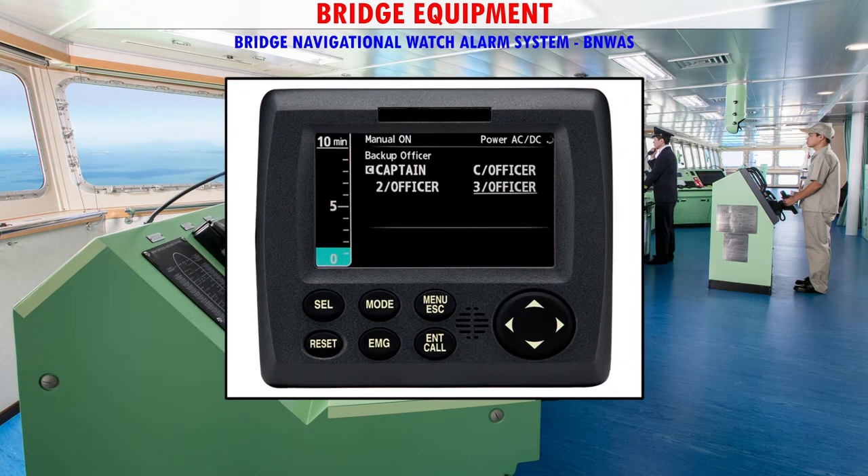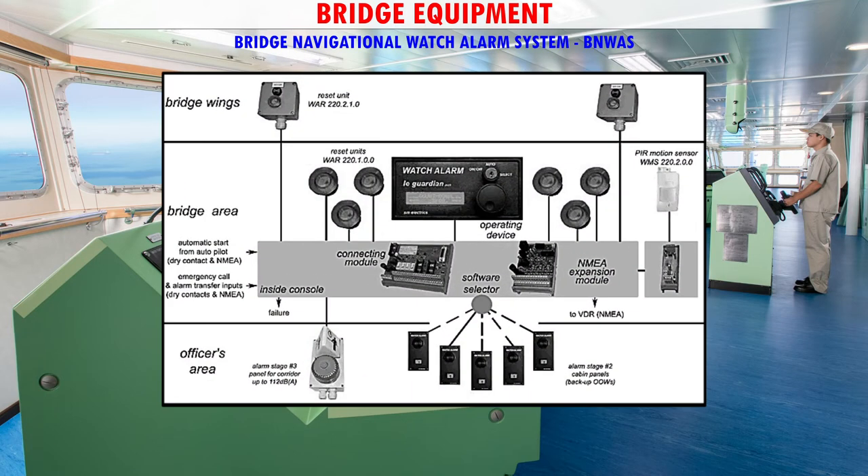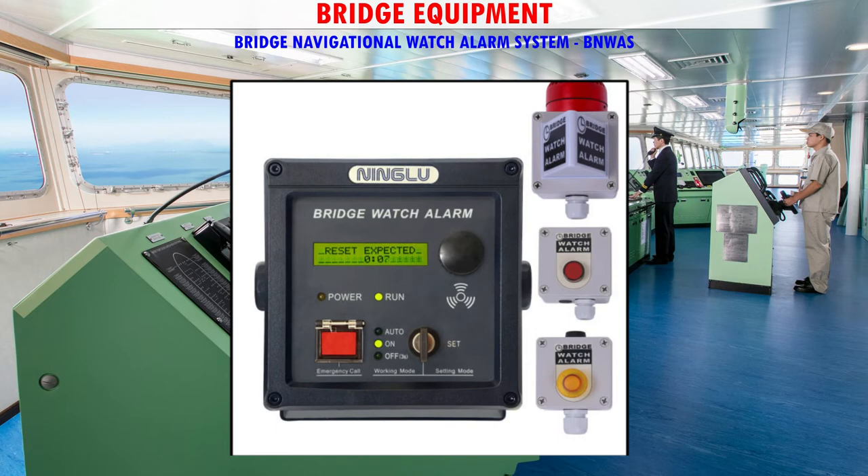BNWAS — The purpose of a Bridge Navigational Watch Alarm System is to monitor bridge activity and detect operator disability which could lead to marine accidents. The system monitors the awareness of the officer of the watch and automatically alerts the master or another qualified OOW if for any reason the OOW becomes incapable of performing his or her duties.